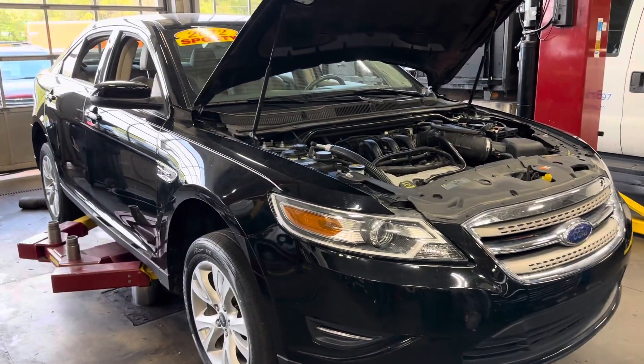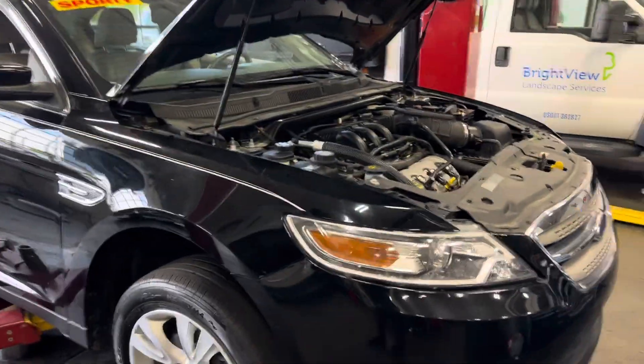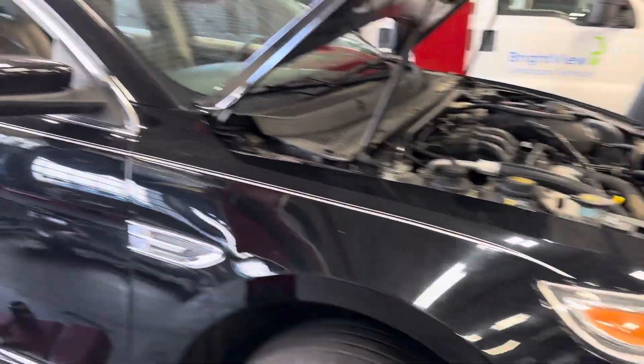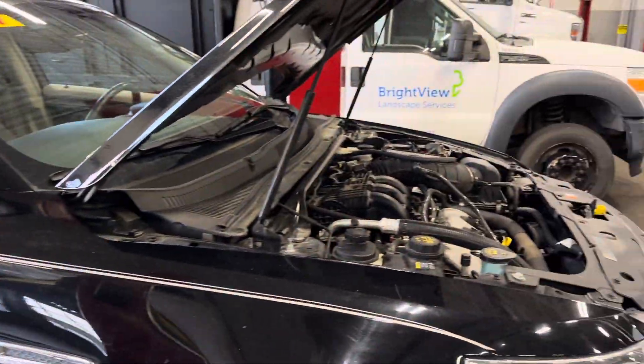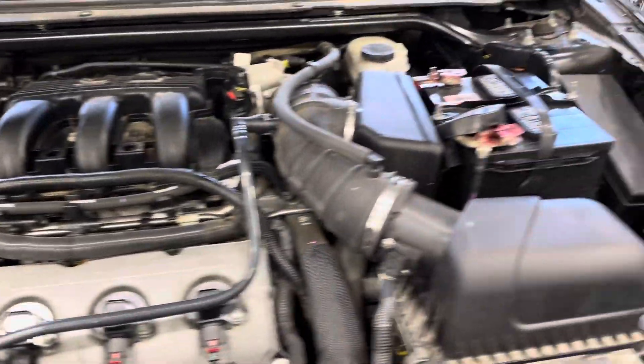Good afternoon, this is Scott Halfacre at Bill Westes Ford. I'm making a walk-around video for you of our 2012 Ford Taurus that we got in on trade. We just got it in, so it's getting its normal inspection. The hood's open — it tells you how clean the engine is. It's in pretty good shape for the miles on the vehicle.